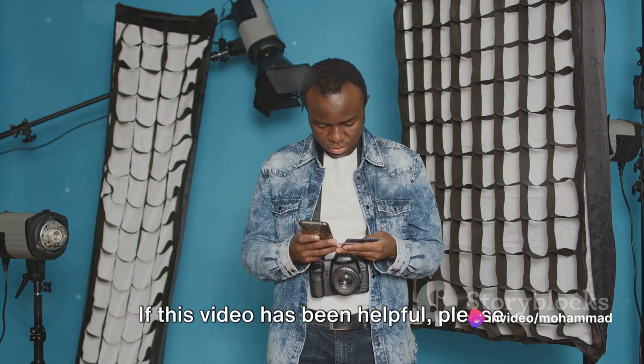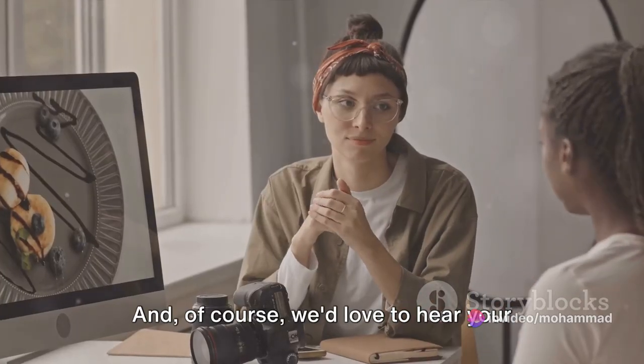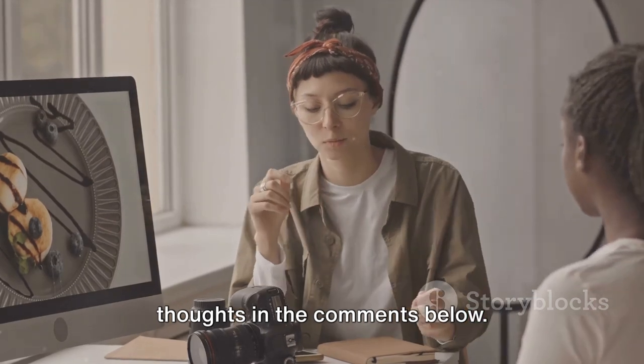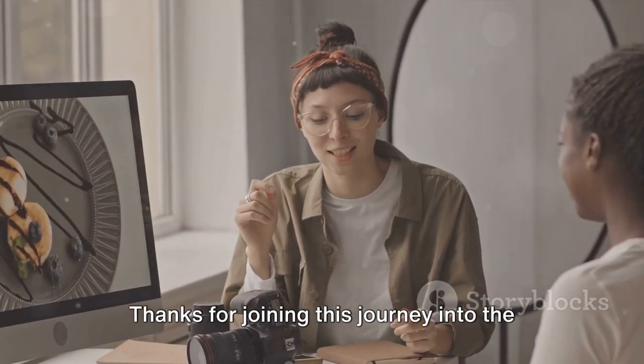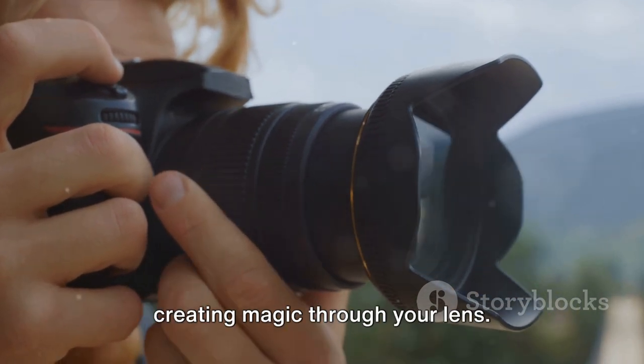If this video has been helpful, please give it a thumbs up and share it with others who might benefit. And of course, we'd love to hear your thoughts in the comments below. Thanks for joining this journey into the art of photography. Until next time, keep snapping away and creating magic through your lens.